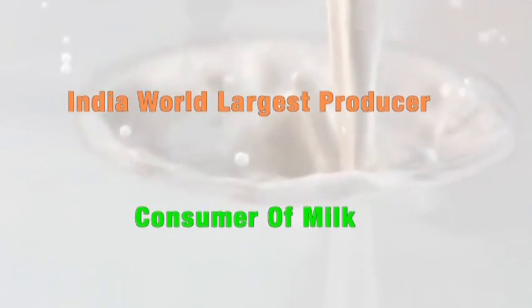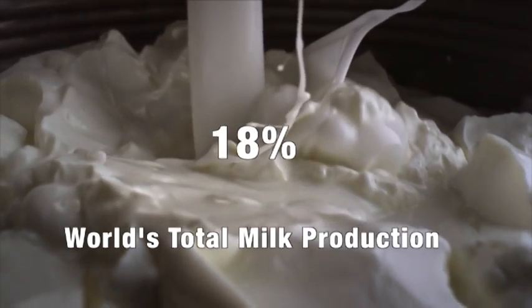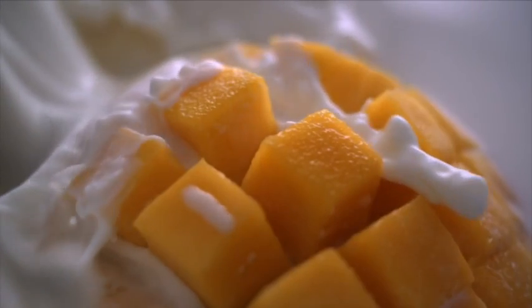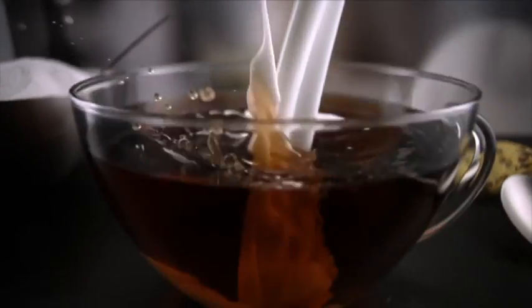India is the world's largest producer and consumer of milk, contributing about 18% of the world's total milk produced. Milk is a highly nutritious food and a great source of vitamins and nutrients, making it a key ingredient in everyday diet.